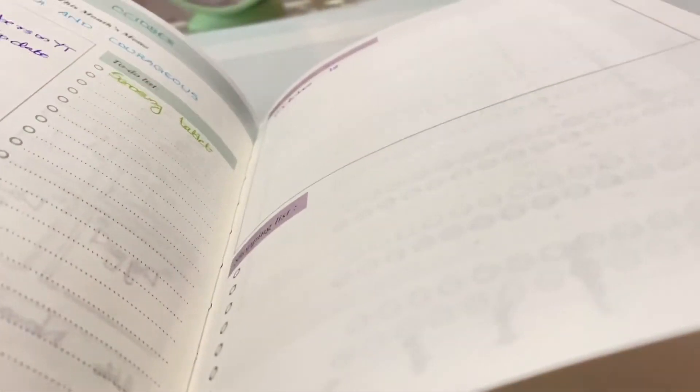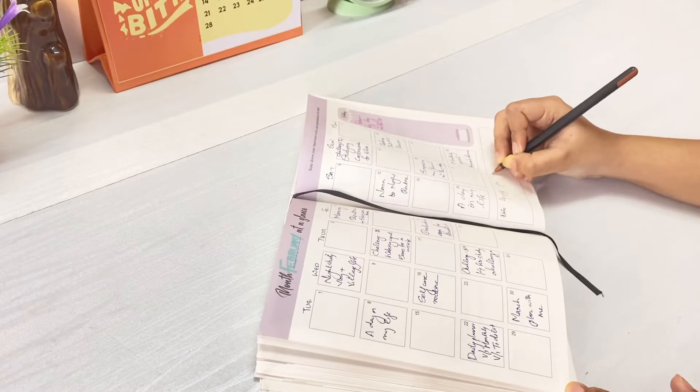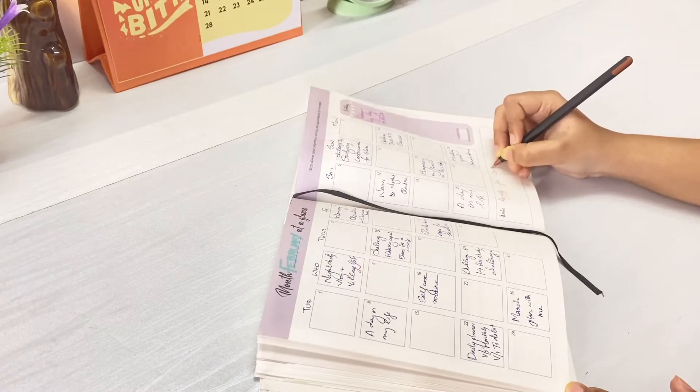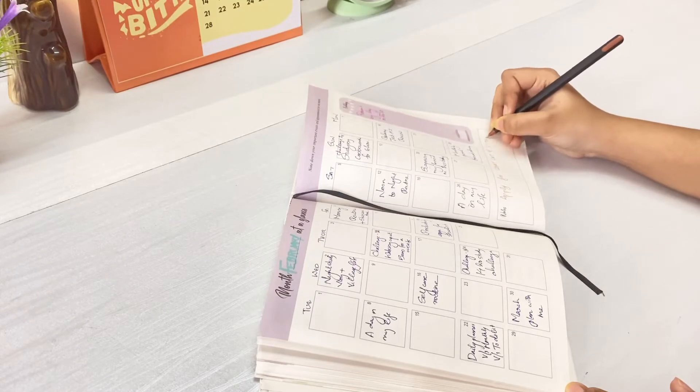I use the Journal Lab planner as my monthly planner. I've already made a detailed review of this planner — if you'd like to check it out, I'll put the link in the description box. I use the monthly overview page to plan my YouTube videos, where I write down the titles of the videos I plan to upload.